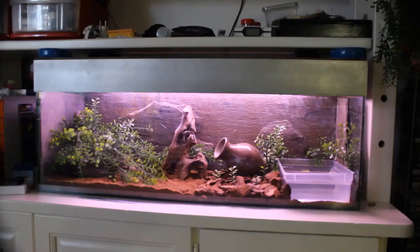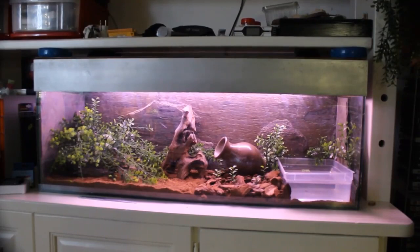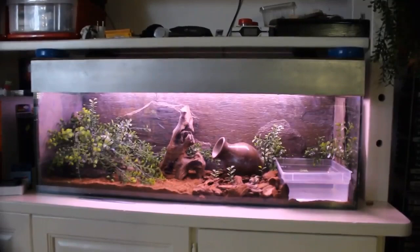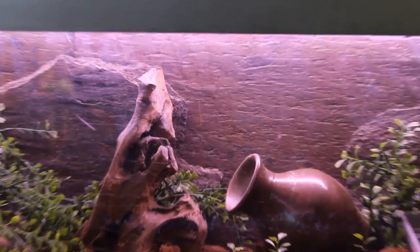Setting up your rosy boa's enclosure will take a bit of time and money. Not to worry — this process is far more simplistic than it seems. In many respects, setting up your rosy's enclosure will be the most difficult part of ownership. This is, after all, your snake's home. However, if done properly, you will not have to worry about your snake's welfare on a day-to-day basis. Let's briefly cover the high points of concern in a step-by-step manner.